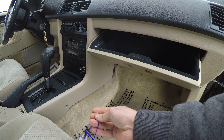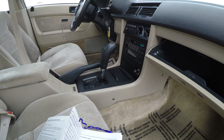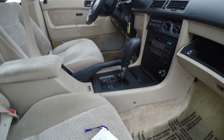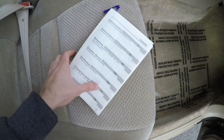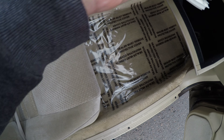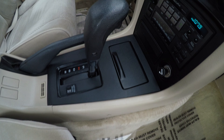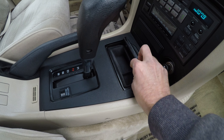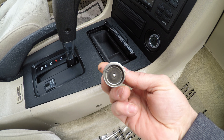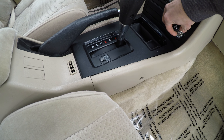There are not many manuals in here — there is only one, missing a front page, but it is the Acura manual. The ashtray is literally brand new, and the factory cigarette lighter is also brand new. This vehicle was never smoked in.